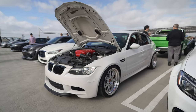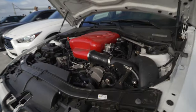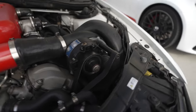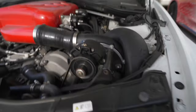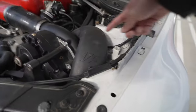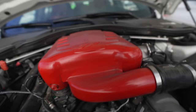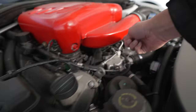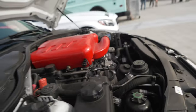Here we have a BMW M3 with a VF supercharger setup — a centrifugal supercharger. Look at the packaging, everything is so tight. Here we have the supercharger — you can barely see it. That's the intake, there's the compressor, and on top there's the intercooler, and you can see the intake setup in here. There's like no space left in this thing.